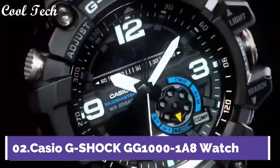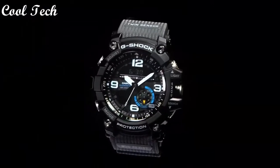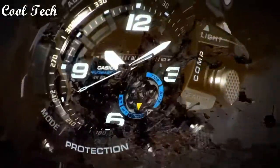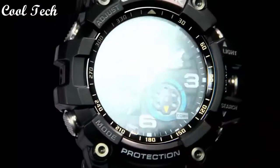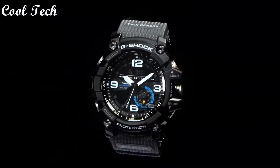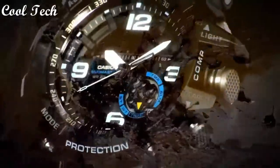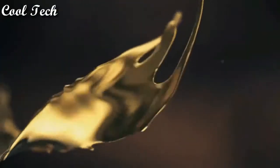Top 2. Band material resin, dial color black, watch shape round, display type analog and digital, features shock resistant, day and date indicator, water resistant, thermometer, backlight, compass, timer, world time, alarm, movement Japanese quartz, water resistant 200 meters.